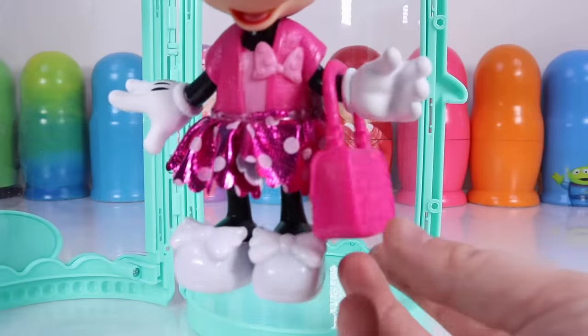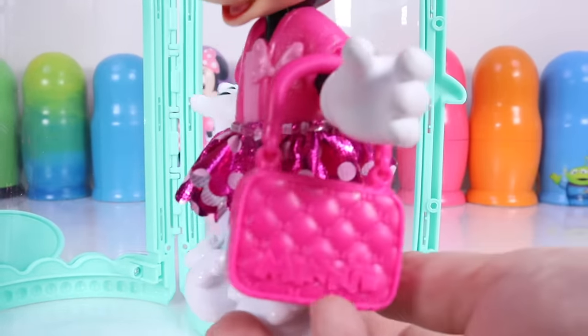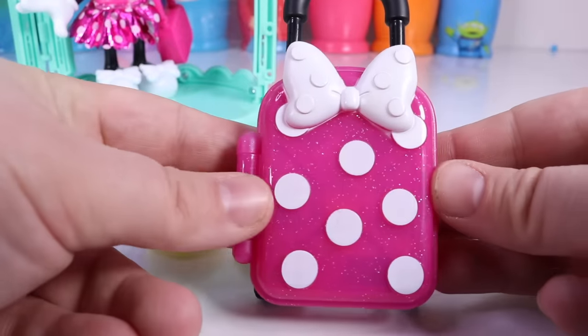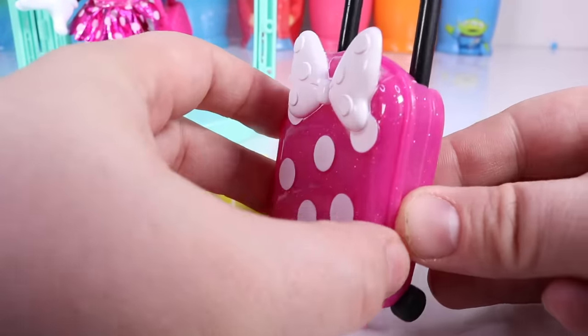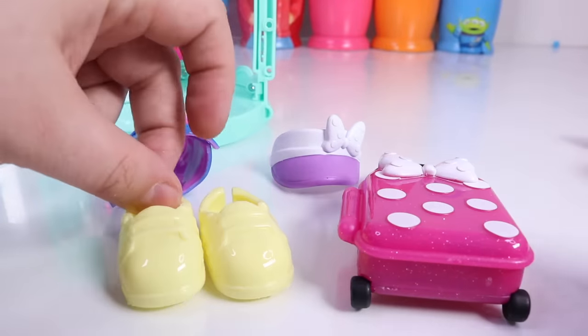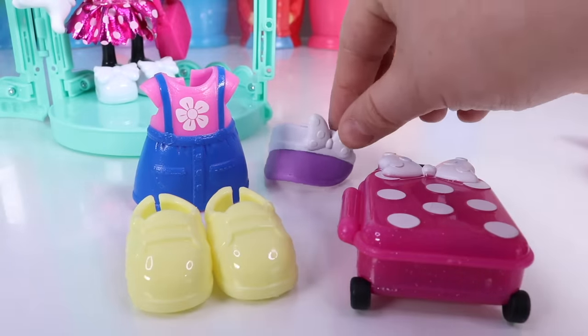Transformation to a purse, a really pretty metallic skirt, pink shirt, and white ruffled shoes. It looks like Minnie Mouse bought some pink luggage, yellow shoes, a cute summer dress, and a hat.